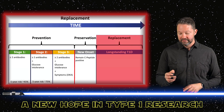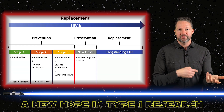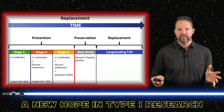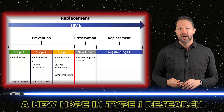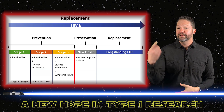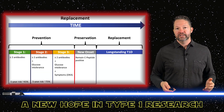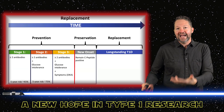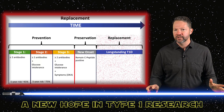To recap: for prevention, we have Tezield for people with circulating antibodies — please ask your loved ones with type 1 to get screened at type1tested.com, which is generally low cost or even covered. Then we talked about preservation for the newly diagnosed. But what about the rest of us? Chances are if you're listening, you've had type 1 for quite a while and don't make any insulin. You can't prevent type 1 at that point, and there's nothing left to preserve — you need to get those cells back.